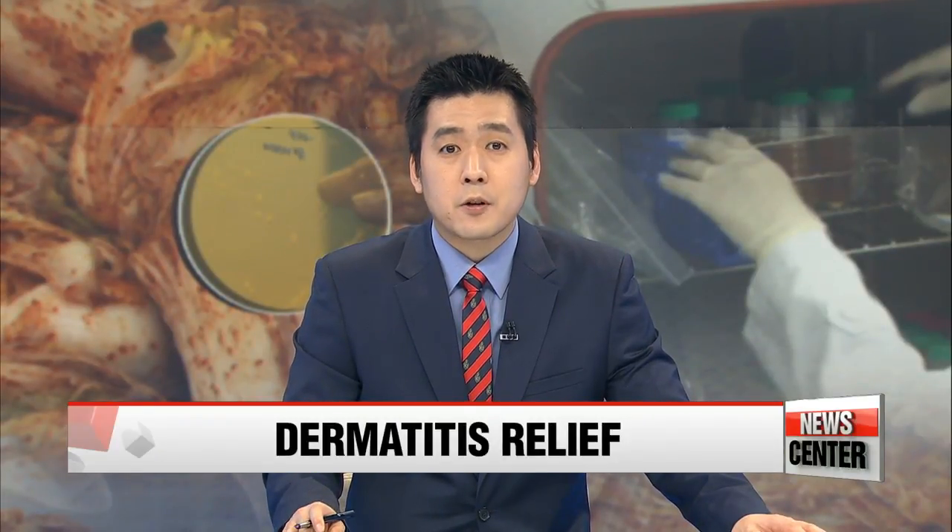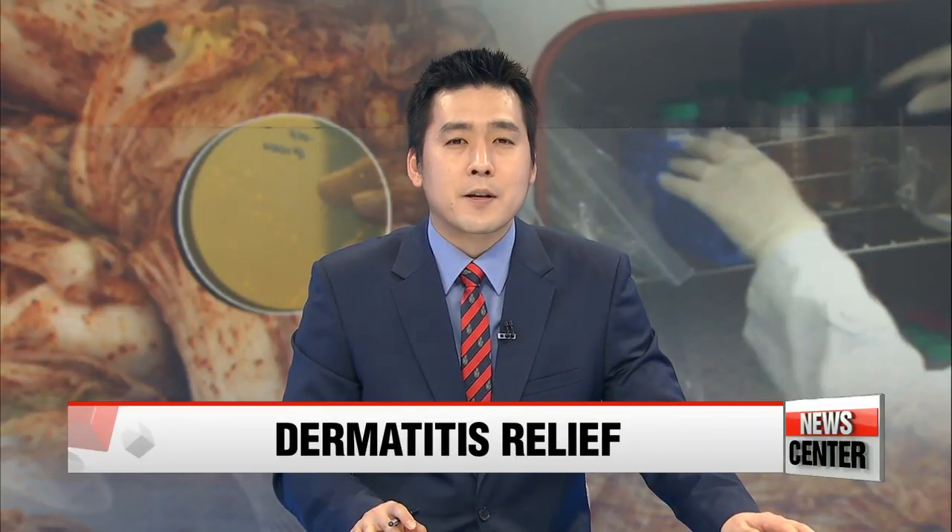A local research team has discovered kimchi could help treat atopic dermatitis — the kelp and the lactic acid material found in the traditional fermented vegetable dish of Korea. For details, let's turn to our Kim Hyesung.